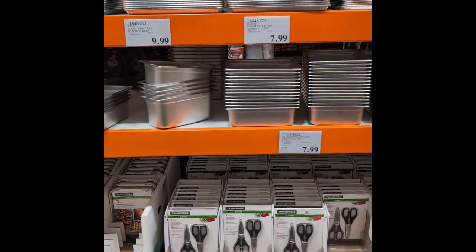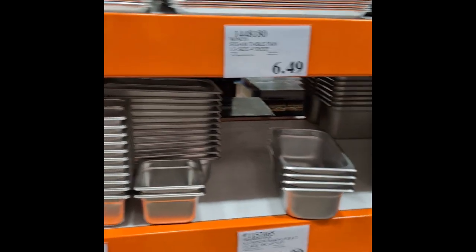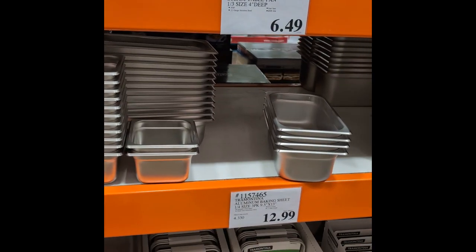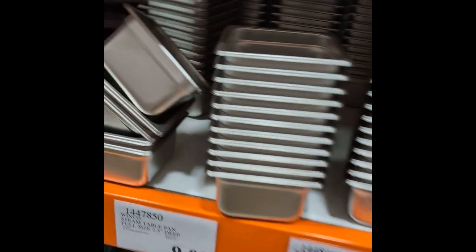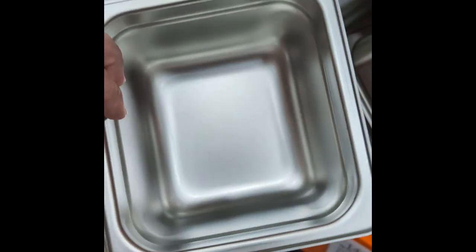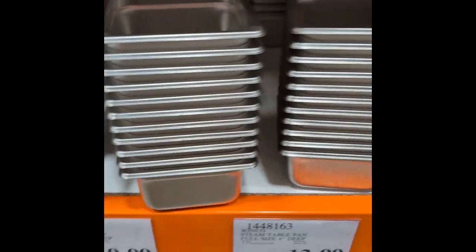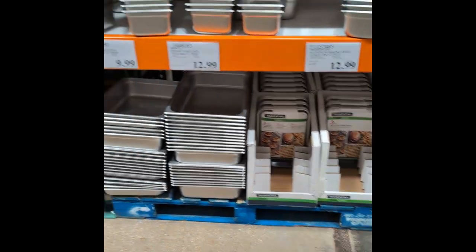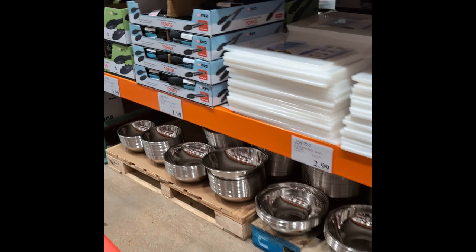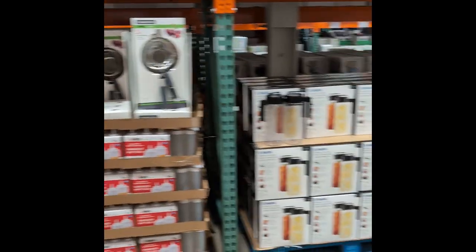All your insert pans for your steam tables and cold tables — your quarter pans, third pans, half pans. I don't see the nine pans. And I don't see the inserts that you put in that'll keep all that stuff from falling through. So they got some things, but not everything. They're not a full-on restaurant supply house, but enough to get you what you need.